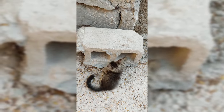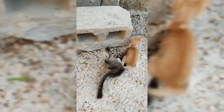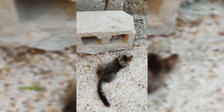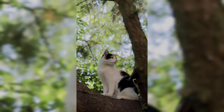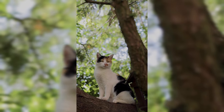Symptoms of CKD in cats may include increased thirst and urination, weight loss, poor appetite, vomiting, lethargy, and dehydration. In the early stages of the disease, cats may not show any symptoms, which is why regular veterinary checkups and blood tests are important for early detection and treatment.